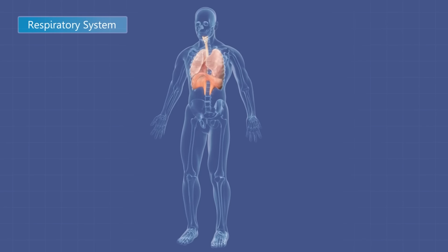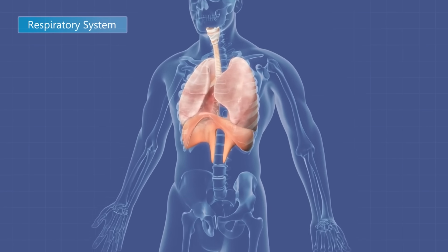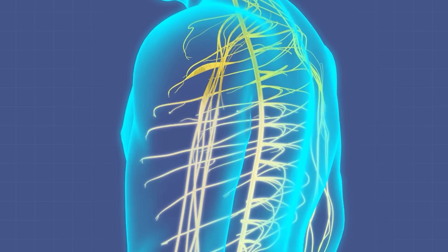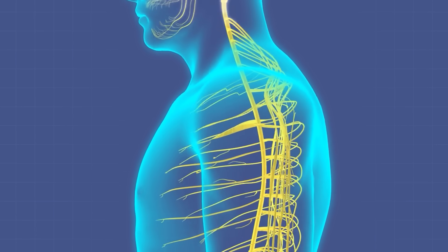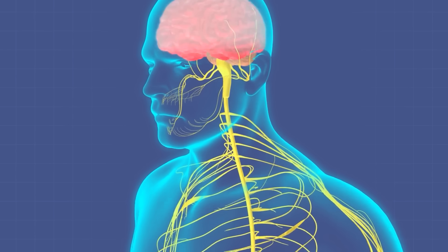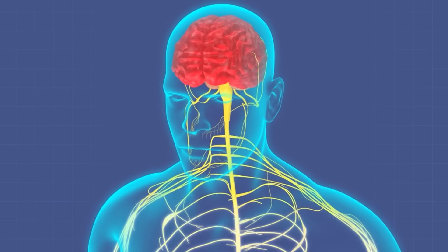This technique involves controlled breathing in a specific tongue position. It's all about curling your tongue, which creates a form of resistance breathing. This resistance helps regulate airflow, promoting deeper and more controlled breathing. It engages the diaphragm more effectively, enhancing oxygen exchange and stimulating the vagus nerve — the longest cranial nerve of the body, cranial nerve 10. This activation is crucial for shifting your body into a state of relaxation and balance.